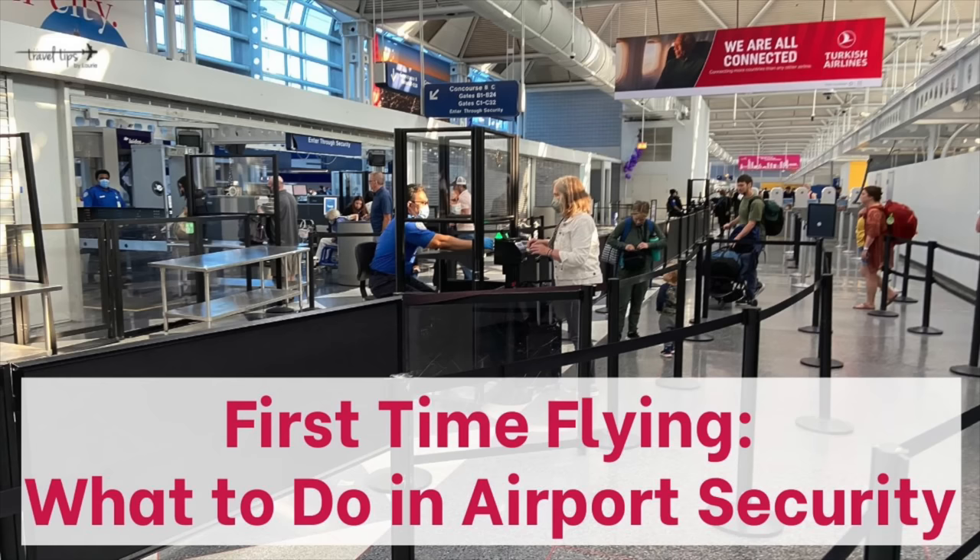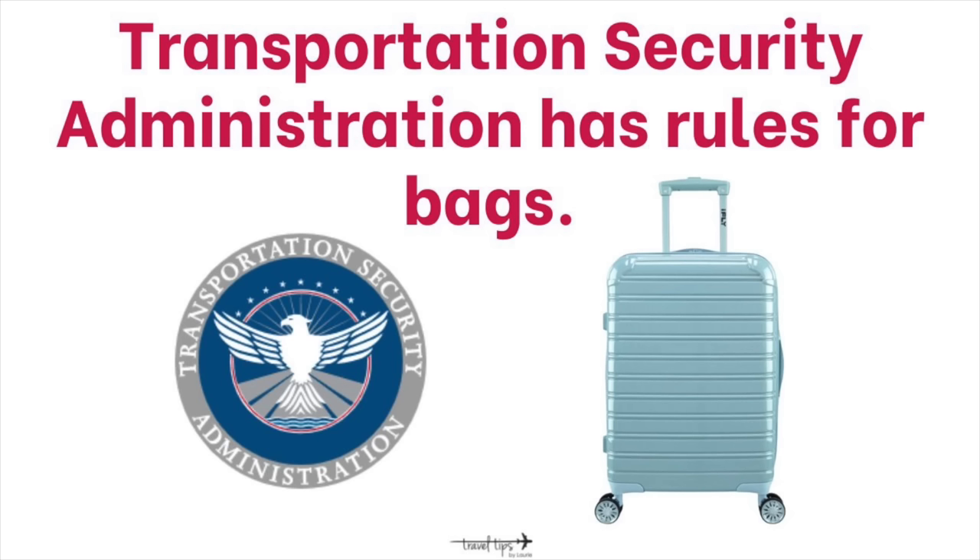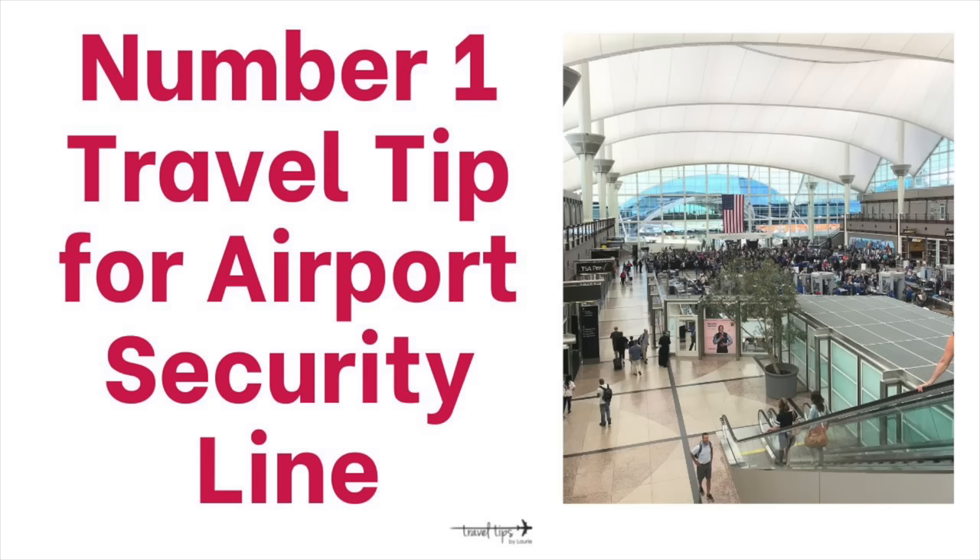Today I'm going to teach you what to do in the airport security line, especially if this is your first time flying. The Transportation Security Administration wants to keep everyone safe, so they have required that we take out certain travel essentials from our carry-on bags, whether it's a carry-on suitcase or a personal item bag.